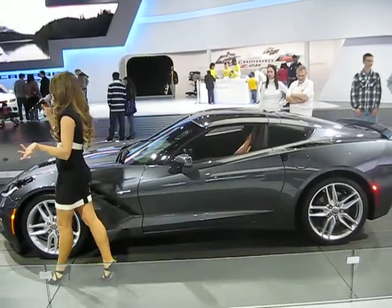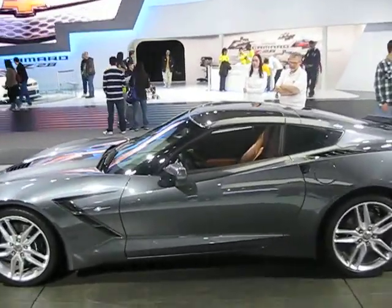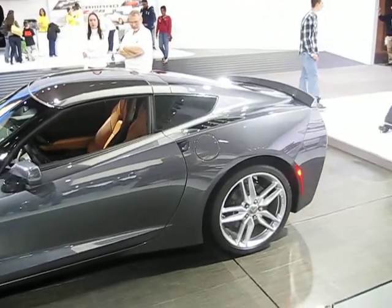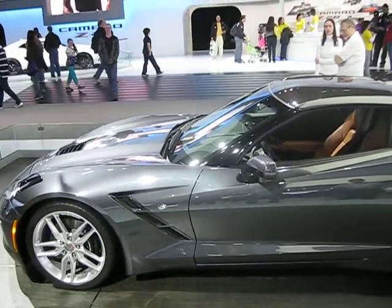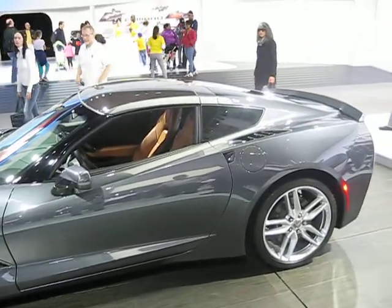Since 1963, when the original Stingray came out, it was absolutely leapfrogging the competition's current design. And this 2014 Stingray continues on in that tradition with a design that is anything but what the current industry is going for — not the look that's retro and what was.